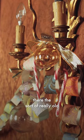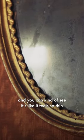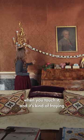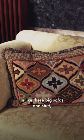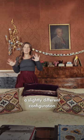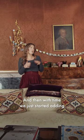The fabric is really old and you can kind of see it — it feels so thin when you touch it and it's fraying, but I love them. Most of the furniture was here when we moved in, like these big sofas, and we just moved them around into a slightly different configuration that feels a bit cozier, and then with time we just started adding our own touches.